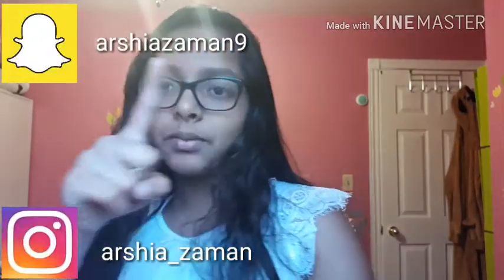You guys can go and add me on Snapchat so you can tell me what I should do, or anything like that — Snapchat is up there. Go follow me on Instagram, Instagram is down there. And like this video. Oh my god, this intro's so long. Let's just start with the video.